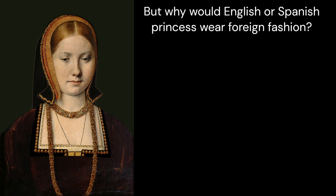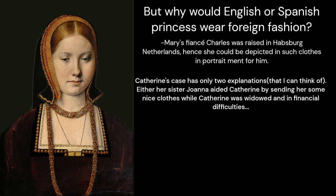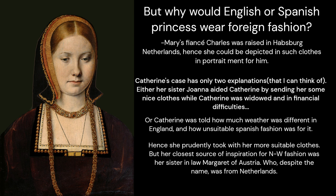Mary's fiancé Charles was raised in the Habsburg Netherlands, hence she could be depicted in such clothes in a portrait made for him. Catherine's case has two explanations: either her sister Joanna aided Catherine by sending her nice clothes while Catherine was widowed and in financial difficulties, or Catherine was told how unsuitable Spanish fashion was for the English weather and prudently took more suitable clothes. Her closest source of inspiration for Northwestern fashion was her sister-in-law Margaret of Austria, who, despite the name, was from the Netherlands. But how would we date the fashion? Piece by piece.